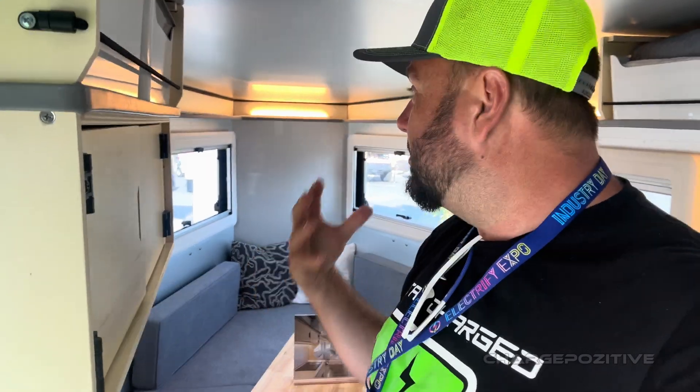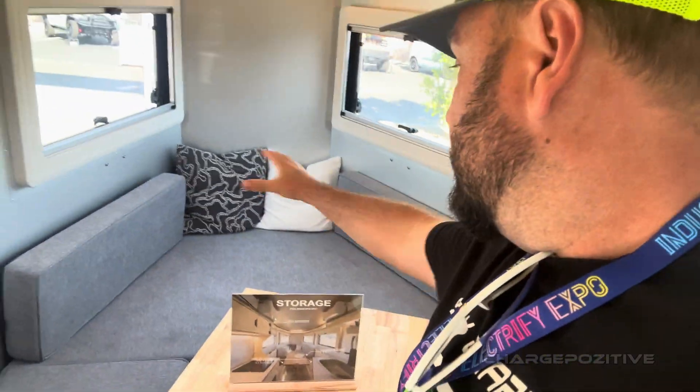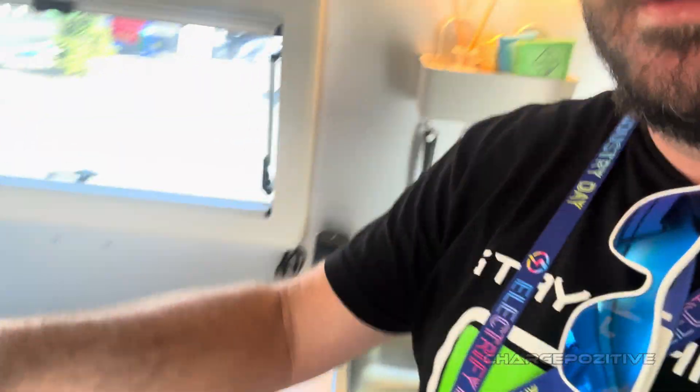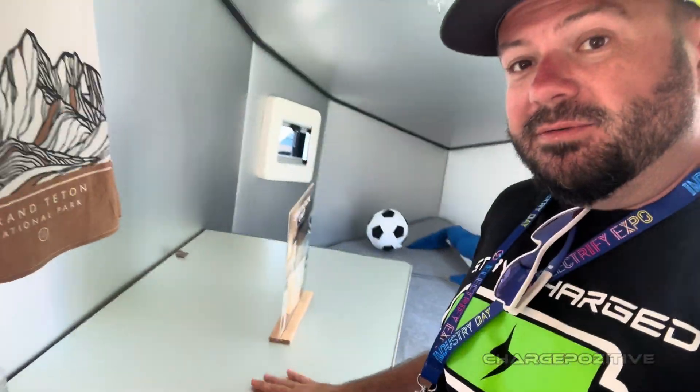Come on inside! Here we are inside the new Polydrops P21. I had to duck down to get in, but it's six feet in here. I'm 5'11" and I can stand up fully in the middle of this new taller version of the Polydrops camper. Look how nice this is — cool lighting sets the mood, a nice convertible bed-couch area, a table, and a little sink and kitchen.